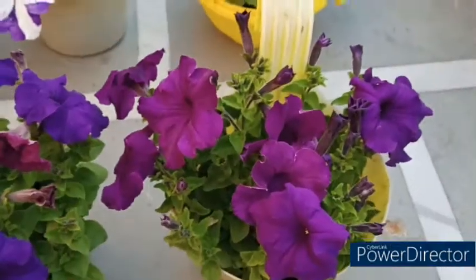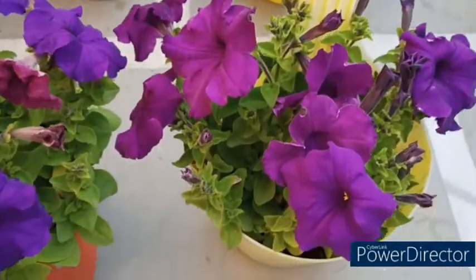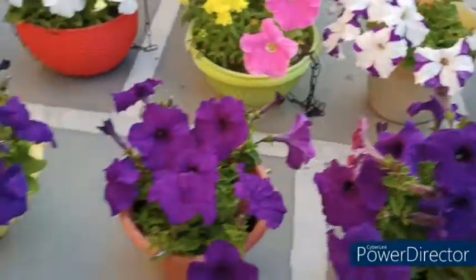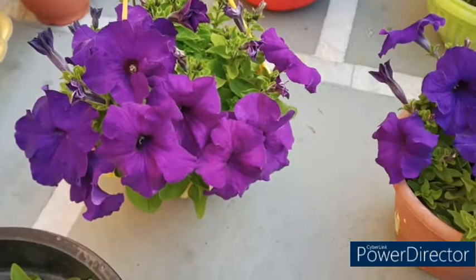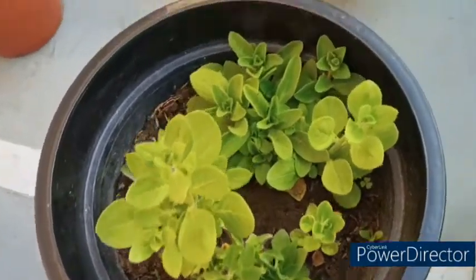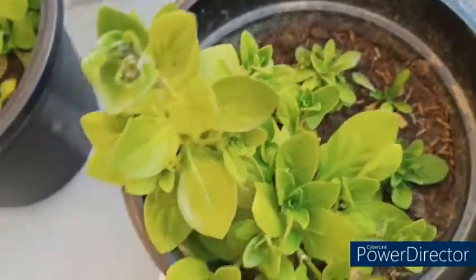Look at how much flowering is in heavy quantity — this is what I want to share with you. When the seeds grow from seeds, the time is long. I had a seedling in October and it started flowering in February, so the time is long when you grow from seeds.